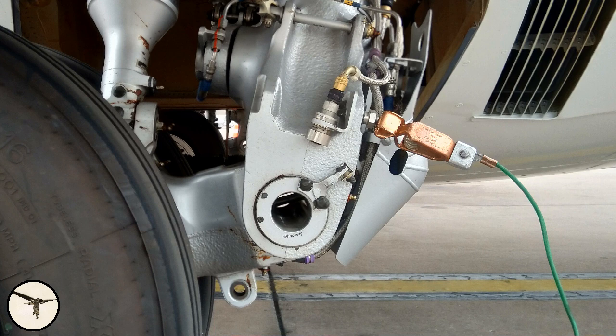Each main landing gear leg has two weight-on-wheel switches which define whether the aircraft is in the air or on the ground. The main wheel tire pressure depends on the max take-off weight and is shown on a placard on the oleo strut. Each wheel has a pressure relief valve that protects against overpressure.